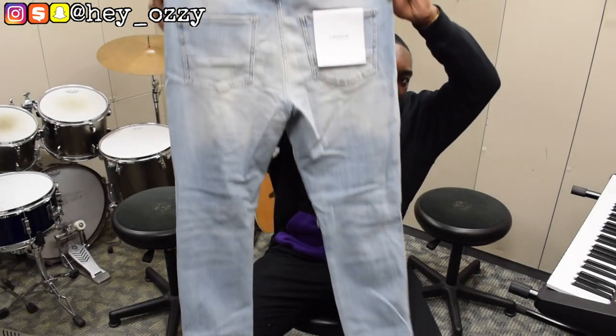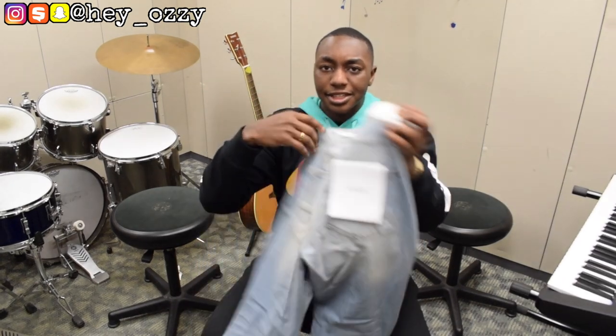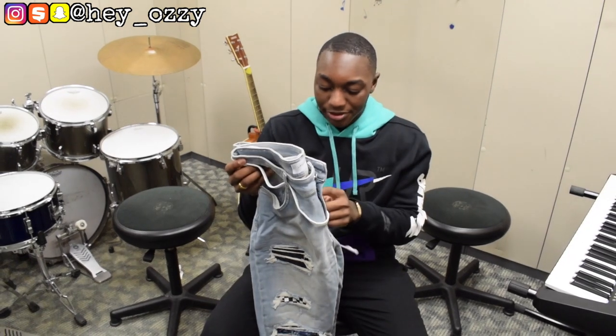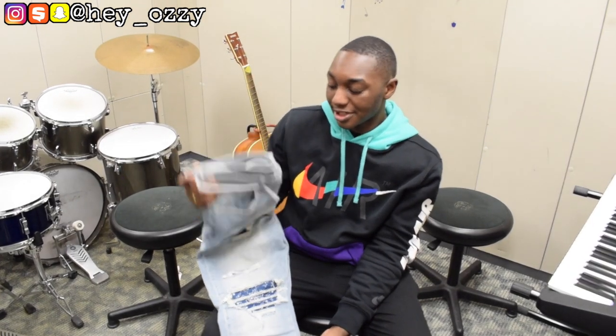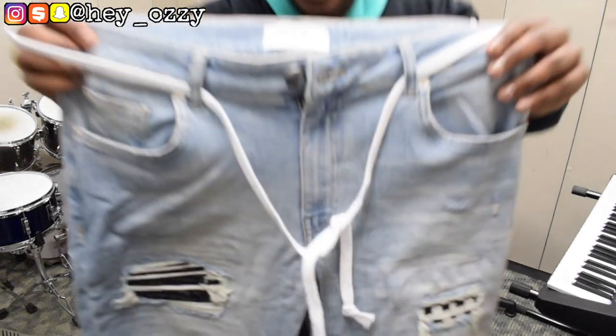There's no distressing on the back — it's just plain with a little Lakenzie tag. These pants also come with a shoelace drawstring belt. You can take them off if you don't like them — I'll probably just wear a regular belt — but it does come with it. And this is a size large, as you can see.